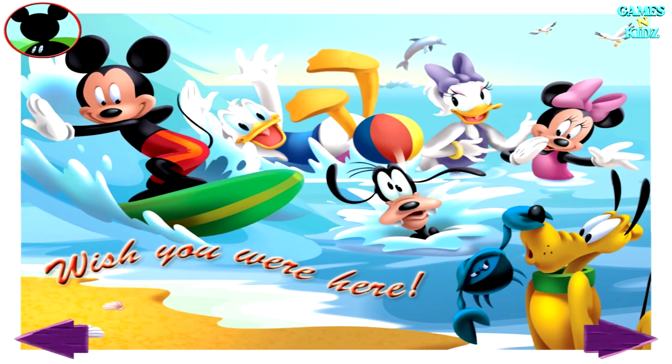Mickey and his clubhouse pals love spending a day at the beach. In fact, they're probably planning their next trip right now. Tap the arrow to keep going.